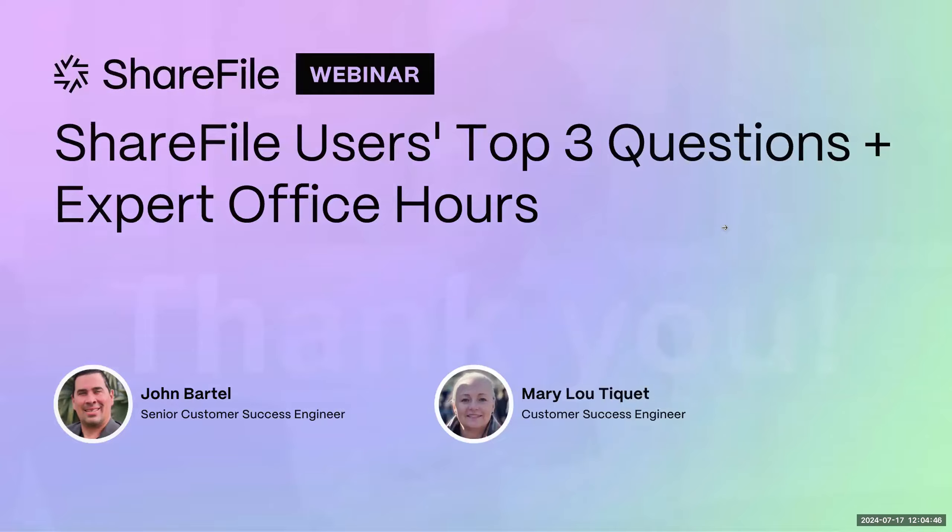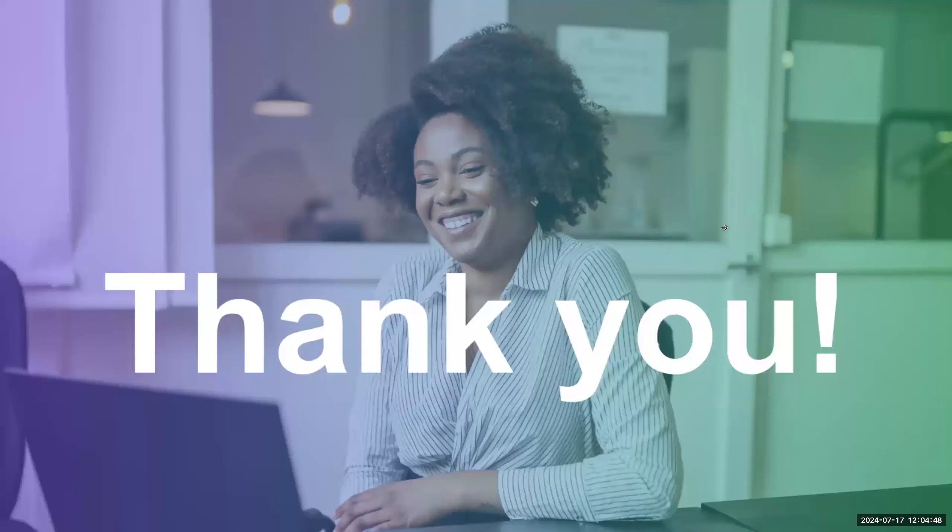All right. We have a couple of slides here to go through today, and then we're going to get to the bread and butter. Thank you so much for joining - we really appreciate your time. These are great webinars to get information out of and a good avenue to ask questions you've had on your mind. This is the platform to do it, so definitely ask questions in the Q&A section. We'll be happy to answer those and hopefully demo some things as well.